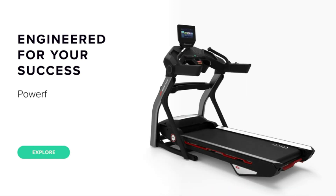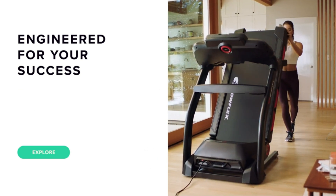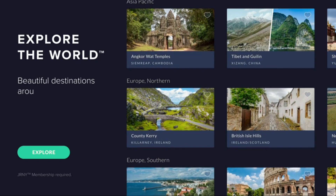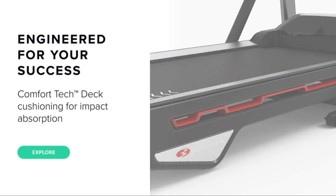This interactive powerhouse features a robust 4.0 CHP motor and a spacious 22x60-inch running surface, ensuring a smooth and supportive workout for your knees. With JRNY app compatibility, personalized workouts, and a vibrant 10-inch touchscreen, the Treadmill 10 turns your knee-friendly sessions into an interactive experience.